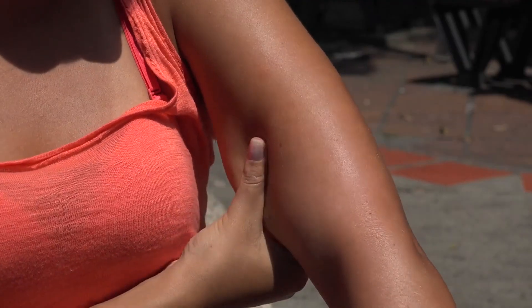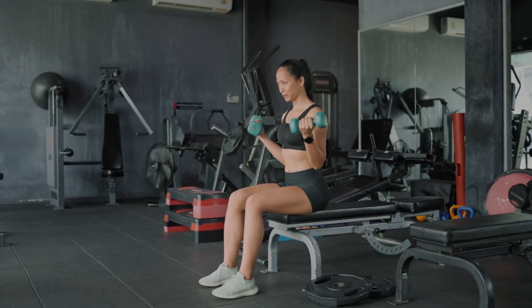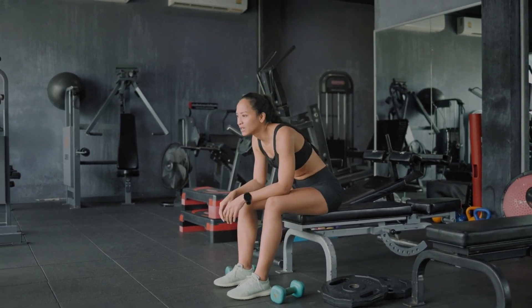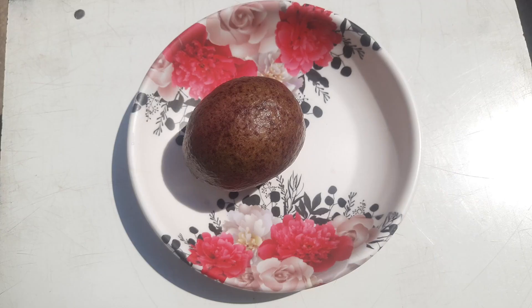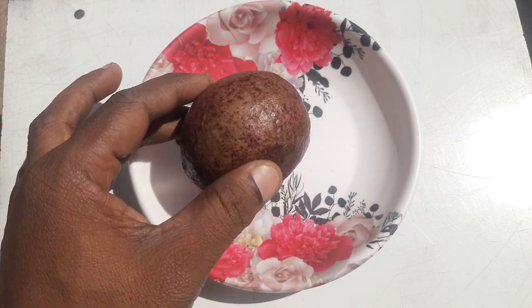Muscle damage — no pain, no gain, literally. Ever felt sore a day or two after a tough workout? That's muscle damage and it's not just a badge of honor — it's a signal to your body to build stronger muscles. This damage causes inflammation which, in turn, alerts the body to repair and beef up those fibers.